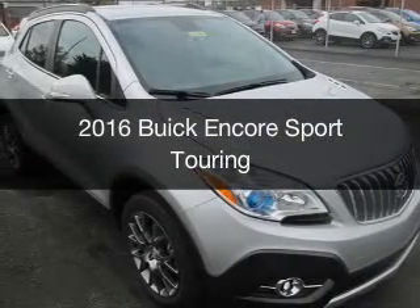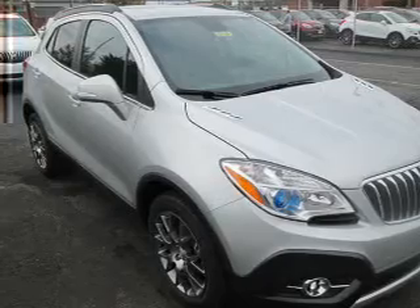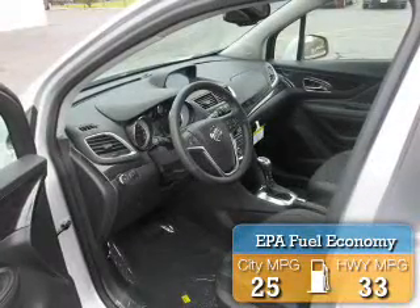This is a new 2016 Buick Encore. It's powered by a front wheel drive engine and an automatic transmission. Great fuel efficiency saves you money by requiring fewer trips to the gas station.